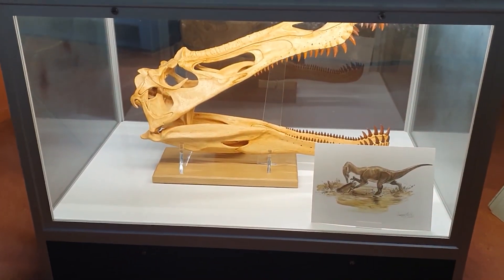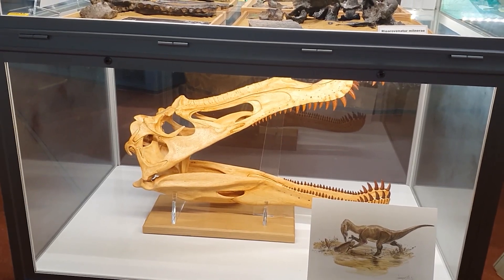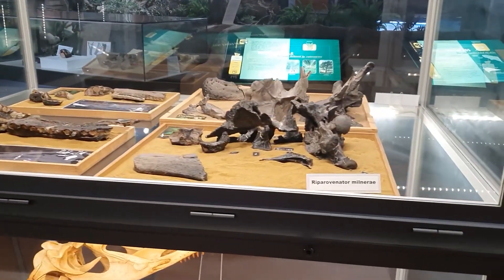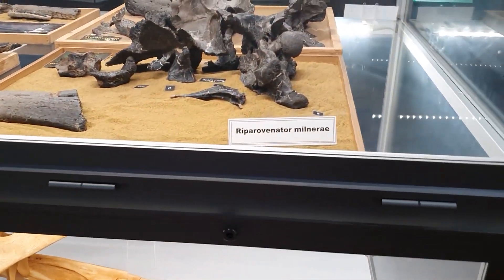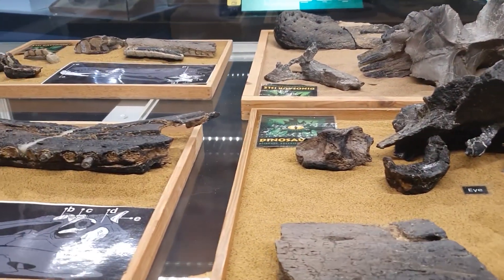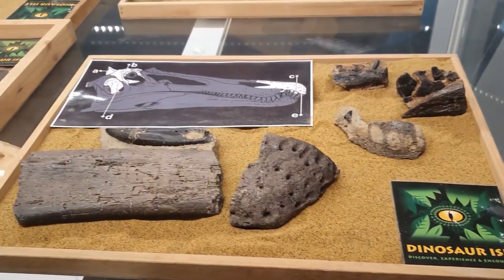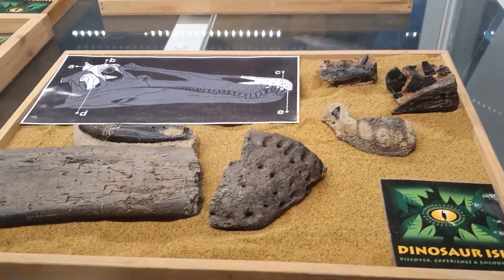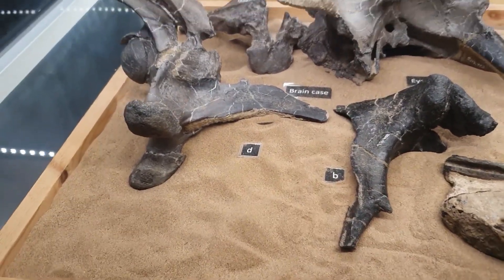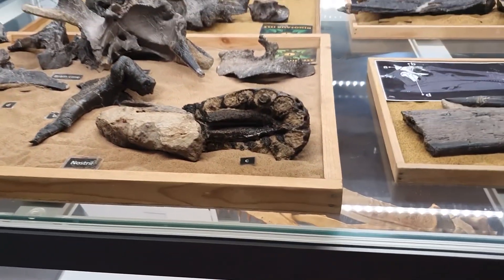I mentioned earlier that we're still finding new dinosaurs on the Isle of Wight. This skull is a model of Spinosaurus; the reason it's here is that two different types of spinosaurid dinosaur have been found in the last three or four years on the island. We have Riparovenator — we've got bits of the back of the skull, the braincase, the eye orbit, the upper jaw, and the tip of the snout. Around here we've got the other one, showing bits of the braincase and snout, and this one is called Ceratosuchops. Both were found within the last five years.